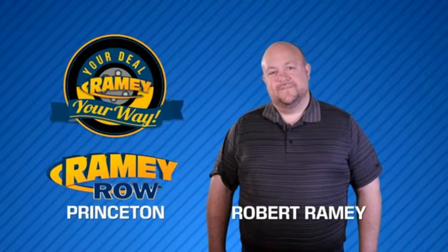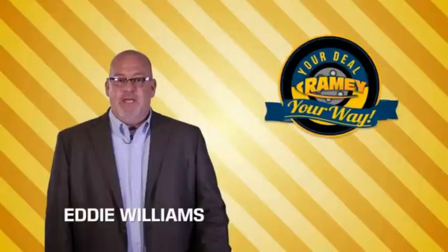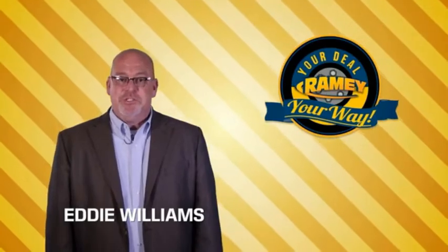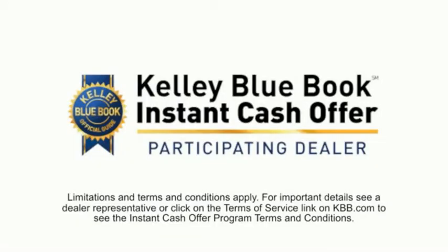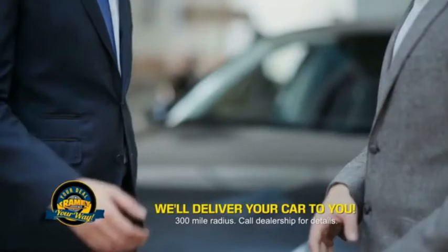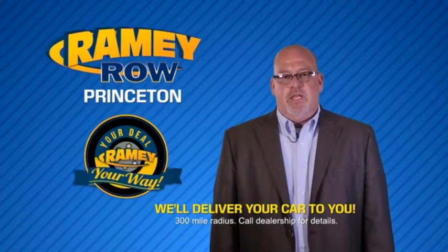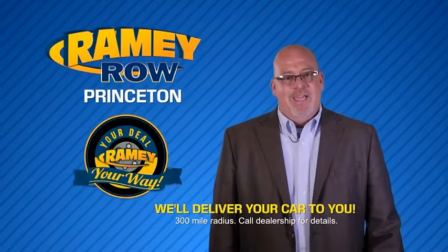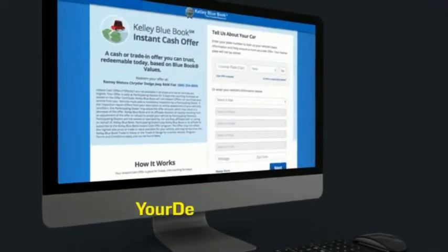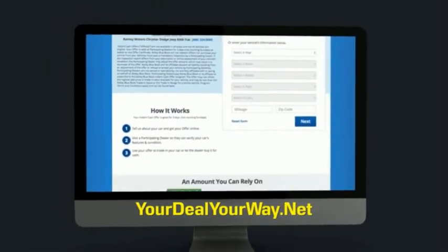For years, Ramey Auto Group has been doing the deal with our customers. Times are changing — we're still doing the deal, just better. Now you can shop online and do your deal your way, from shopping to valuing your trade and negotiating a price — you can do it all from home. Ramey is making your deal easier and giving you the most convenient car buying experience around. Most of our customers that start their deal online are in our showrooms less than an hour and on the road in no time. So check us out at yourdealyourway.net and find a new way to do the deal, only at Ramey.